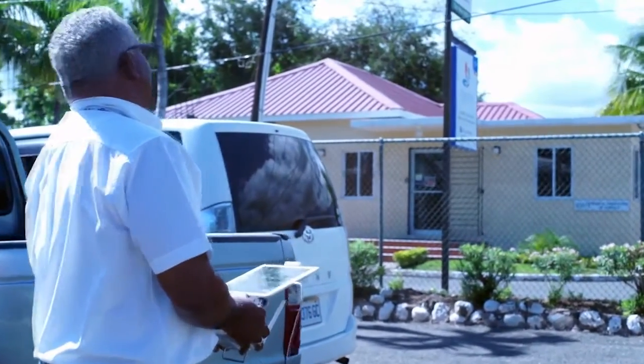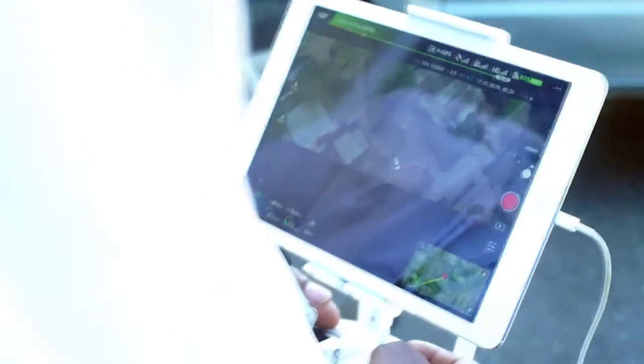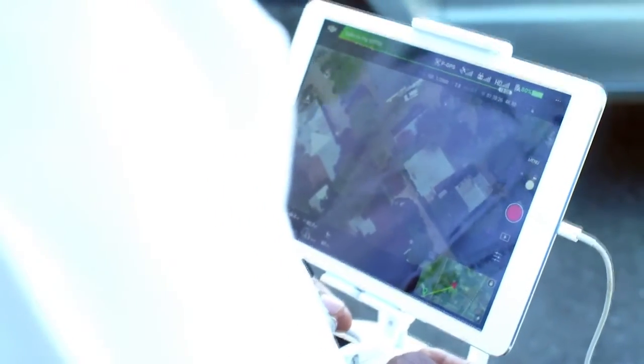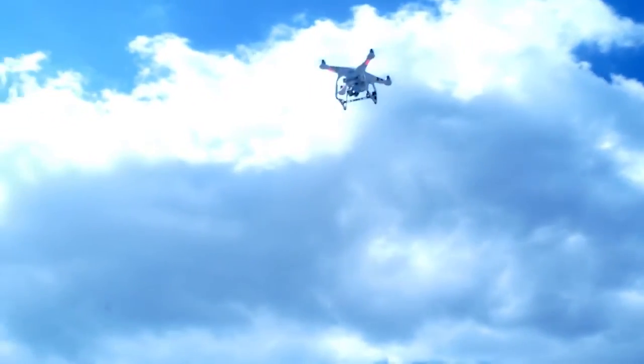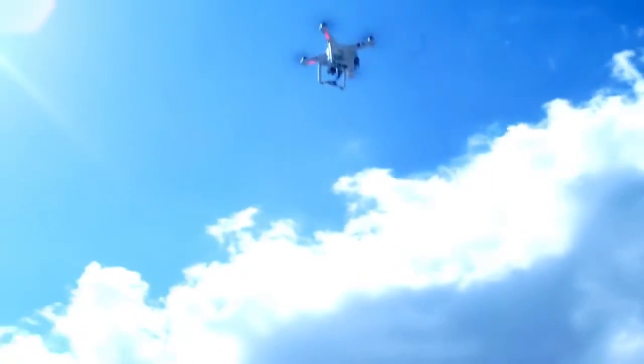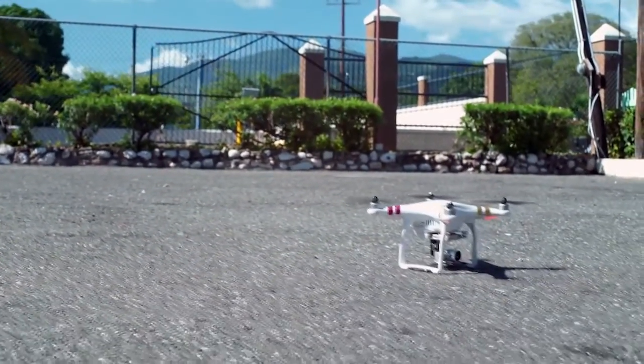Our top three products or services are large scale topographical and mapping surveys, large scale subdivision surveys, and large scale volumetric surveys where we use the fixed wing drones. We survey from a house plot to large scale subdivisions.